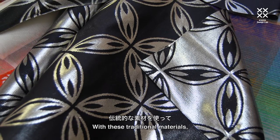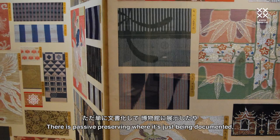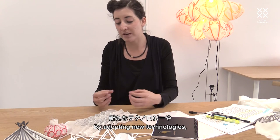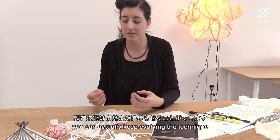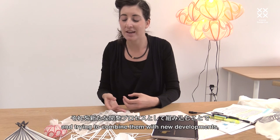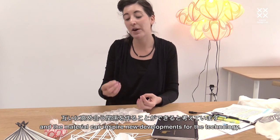With these traditional materials, it is a great challenge to do something new with them. I think it is important to preserve those traditions, but there are different forms of preserving. There is passive preserving, where things are just documented or displayed in museums. But there is also an active form of preservation — by adopting new technologies and embracing new ways of making, you can keep evolving the technique and show that traditional materials have relevance even today. Technology can inspire the way material is produced, and the material can inspire new developments for the technology.